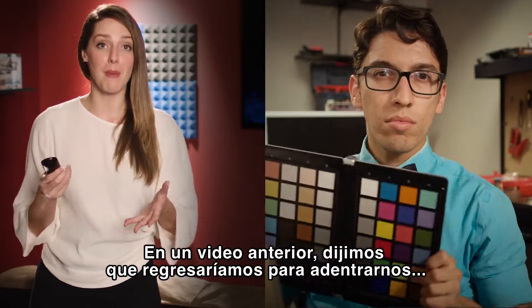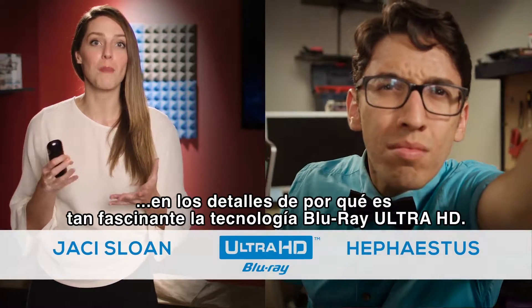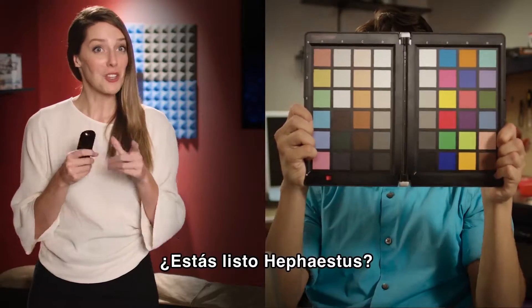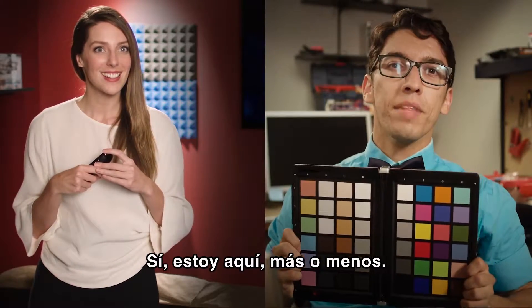In an earlier video, we said we'd be back to drill down on the details of what makes today's Ultra HD Blu-ray technology so exciting. Are you ready, Hephaestus? Yeah, I'm here, sort of. Let's start.